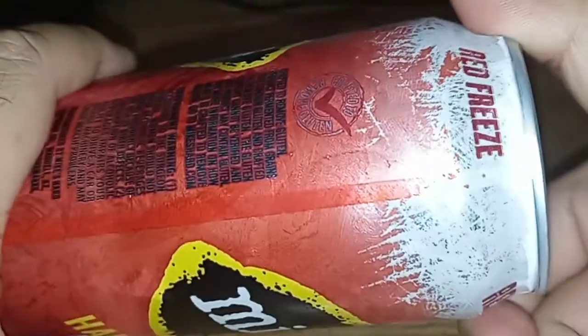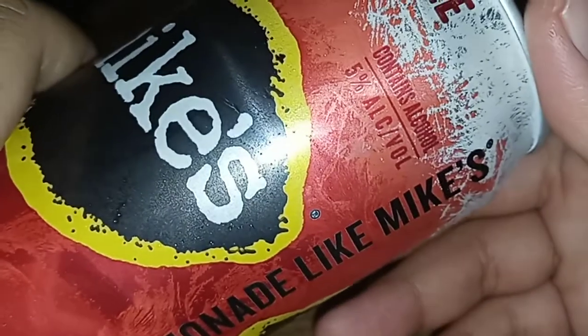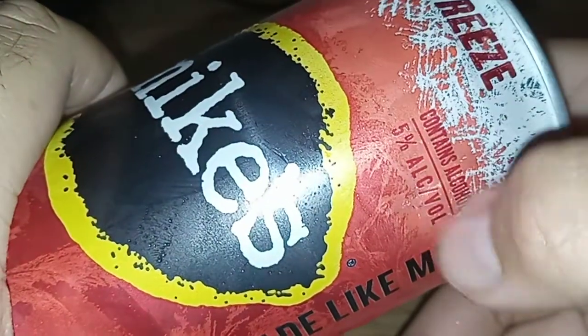Can't find it — is it at the top? Not at the top. Oh, there it is, I found it. It contains alcohol — 5% alcohol by volume. I'm going to open it up. Let's see what it tastes like. Oh, yeah.